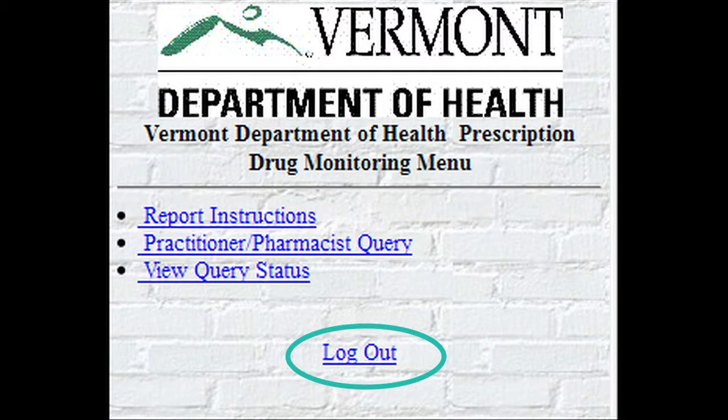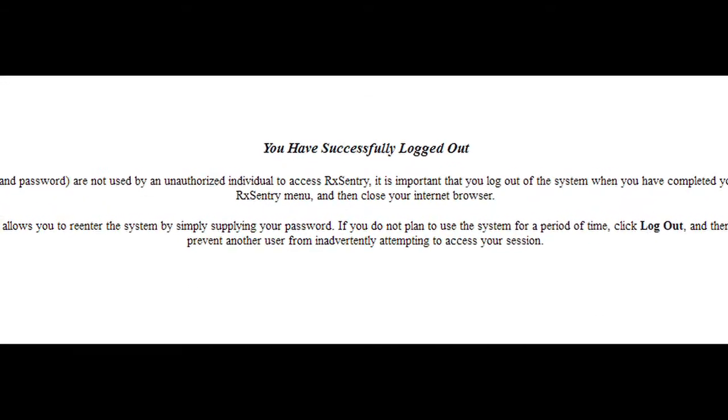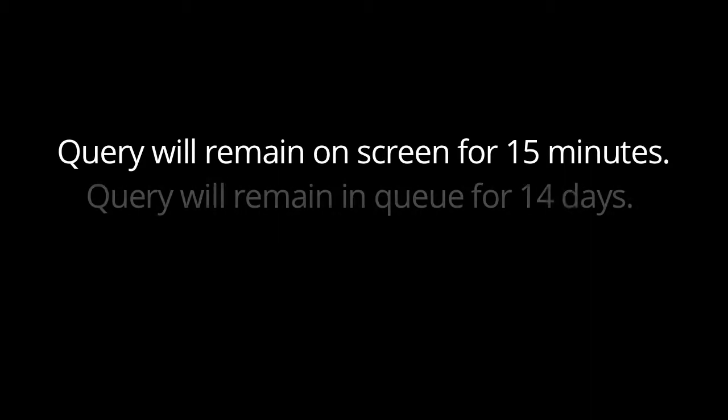To do so, click the Log Out button from the RxEntry menu. Clicking Log Out closes your session and allows you to re-enter the system by simply supplying your password. If you do not plan to use the system for a period of time, click Log Out and then close all open internet browser windows to prevent another user from inadvertently attempting to access your session. Please remember that 15 minutes is how long the query will remain on the screen, and 14 days is how long the query will remain in the queue until it is automatically deleted.